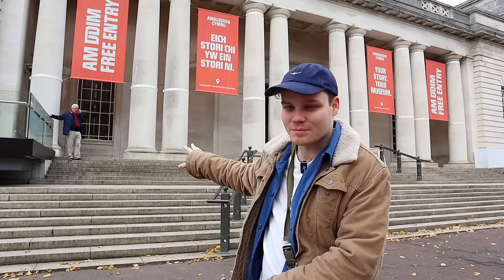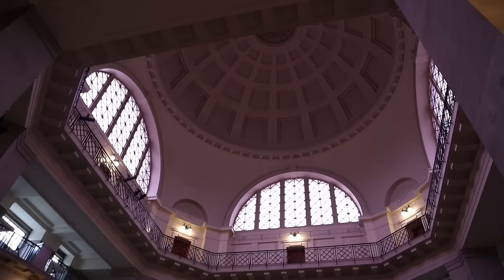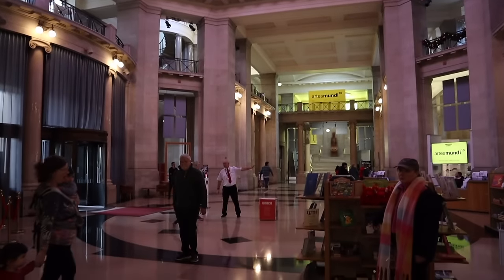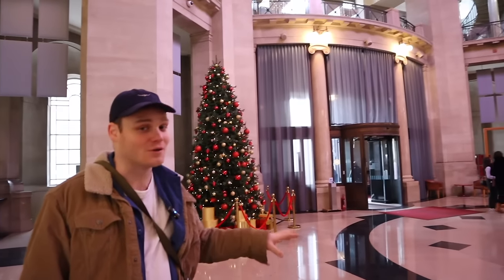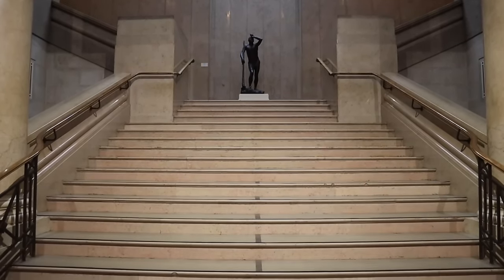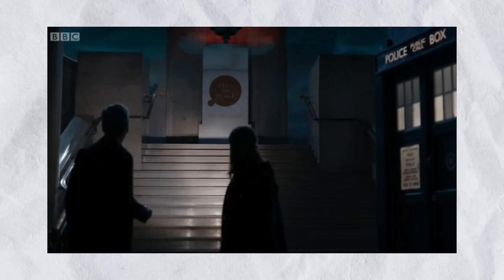Now we're at the National Museum in Cardiff. You might recognize these steps from Planet of the Dead or maybe Sherlock, but there's a heap of episodes filmed here as well. Inside, it's very strange seeing all of this — I believe this is where the heist took place at the start of Planet of the Dead with Lady Christina. Over there are the stairs where everyone walked up with Vincent Van Gogh to see his work, and I think this is the 3W Institute from Death in Heaven. So it's very random but very cool.